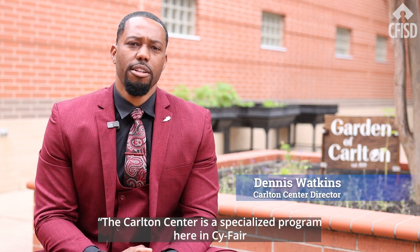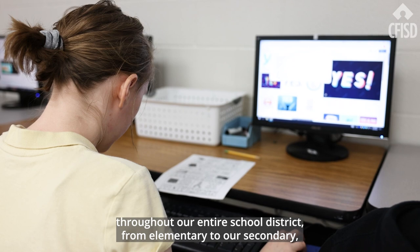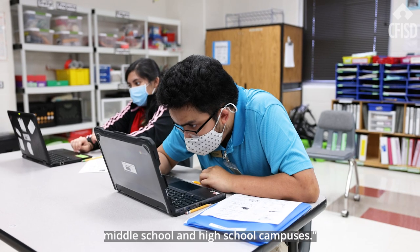The Carlton Center is a specialized program here in South Fair where we serve students with disabilities throughout our entire school district, from elementary to our secondary middle school and high school campuses.